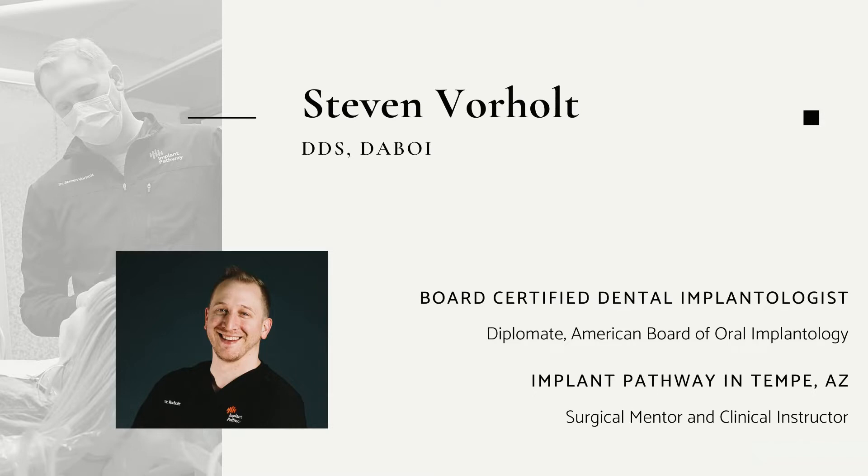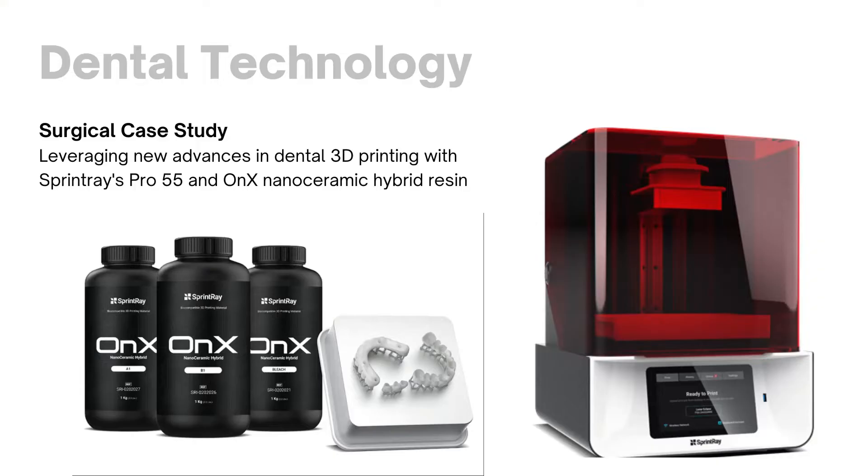Over the last three years, 3D printing technology has exploded in terms of all the different things we can do to leverage it. Only a short couple of years ago, 3D printing was something that only some labs were doing. Nowadays, with SprintRay's infrastructure and platforms, 3D printing is coming into the dental practice, into private practice. Their most recent release in 2021 was the OnX resin — a nanoceramic hybrid resin that's 45% ceramic material, not all acrylic resin.